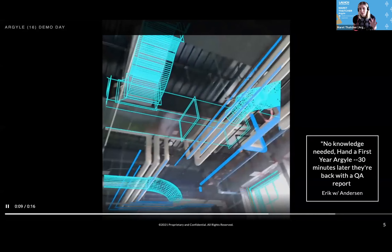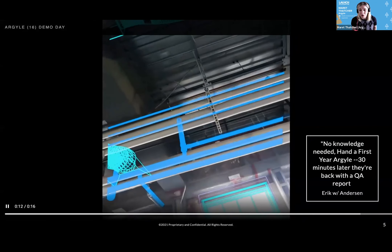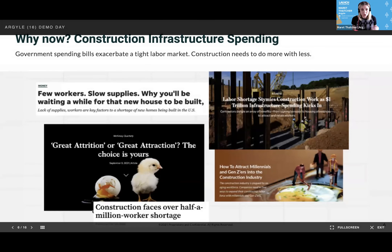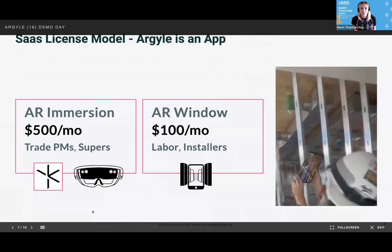Eric says the best part is no knowledge is needed. You take a first year, hand them Argyle, and 30 minutes later they're back with the QA report — which couldn't come at a better time, because right now we have major infrastructure and chip spending bills that are exacerbating a really tight labor market. Construction needs to do more with less, so we're offering them a very affordable visualization option.